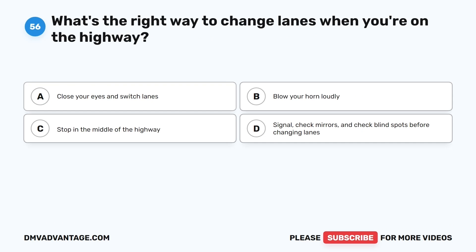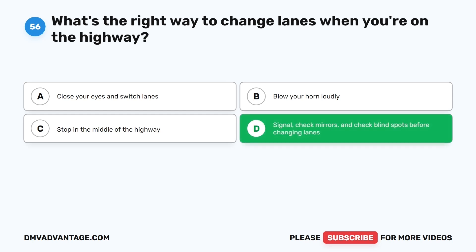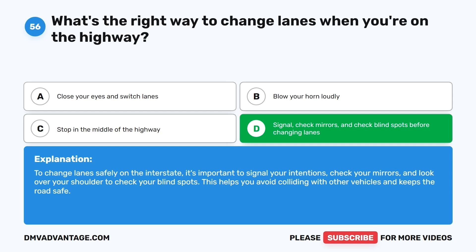Question fifty-six. What's the right way to change lanes when you're on the highway? The correct answer is D: Signal, check mirrors, and check blind spots before changing lanes. To change lanes safely on the interstate, it's important to signal your intentions, check your mirrors, and look over your shoulder to check your blind spots. This helps you avoid colliding with other vehicles and keeps the road safe.